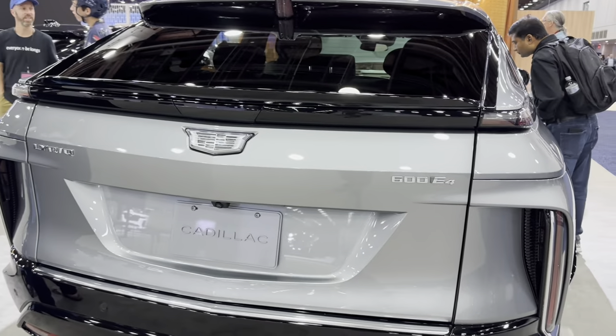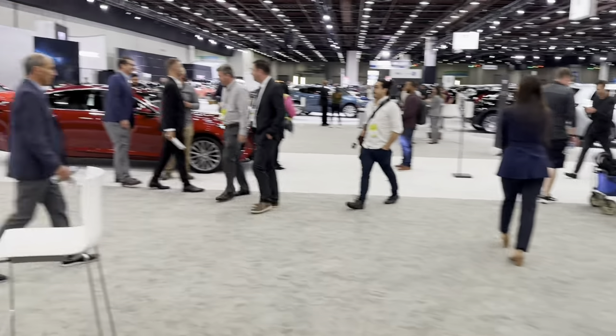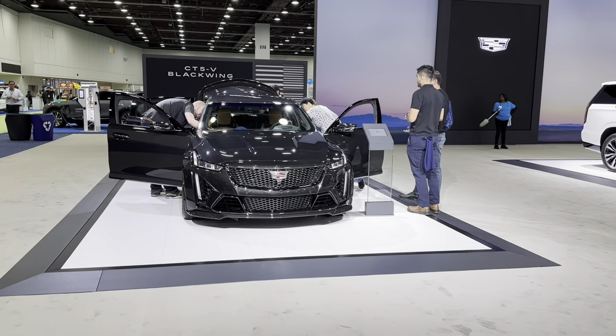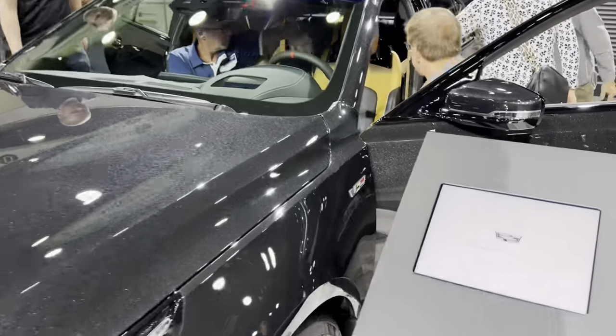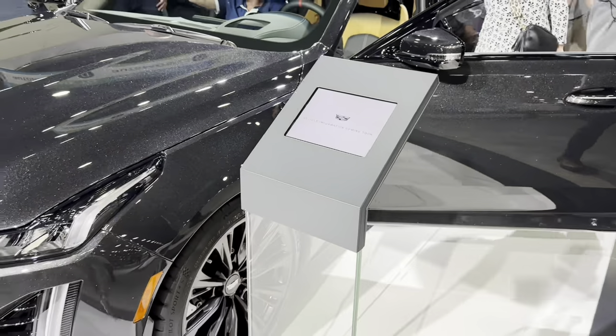E4 — it's probably all-wheel drive, I don't know. Okay, here is the CT5V Blackwing. A lot of people around. What they are looking for, I don't know. No information, no information.